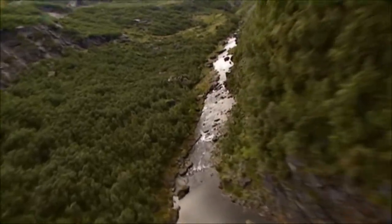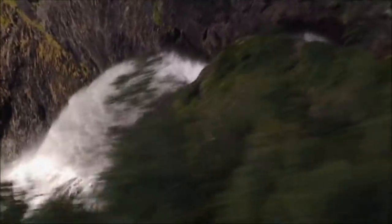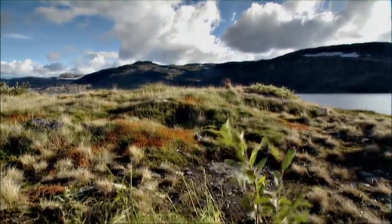Nature has given Norway ideal terrain for hydropower. The country has numerous large mountain formations and high waterfalls, and there is usually enough precipitation all year round.